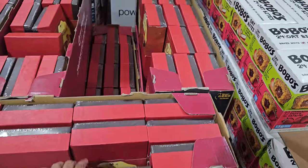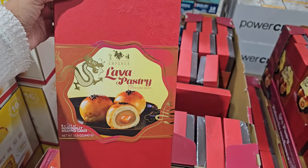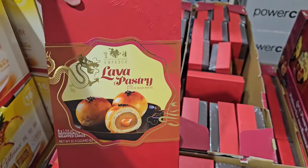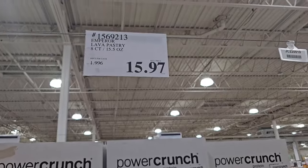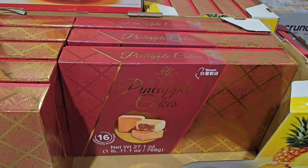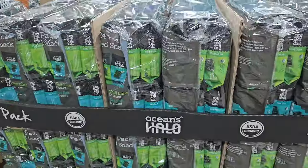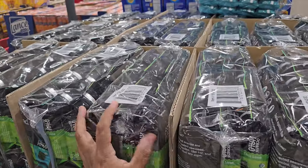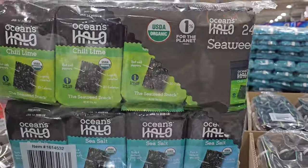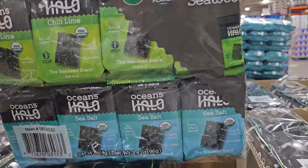$15.97 — you can't find this in regular Costco. Lava pastry with lotus seed paste — they're like little cakes, $15.97, and you get eight. Pineapple cakes are $14.79. And $8.79 with no limit — we have a seaweed variety pack with sea salt and chili lime. Really interesting. Ends on the 31st, which is like tomorrow.